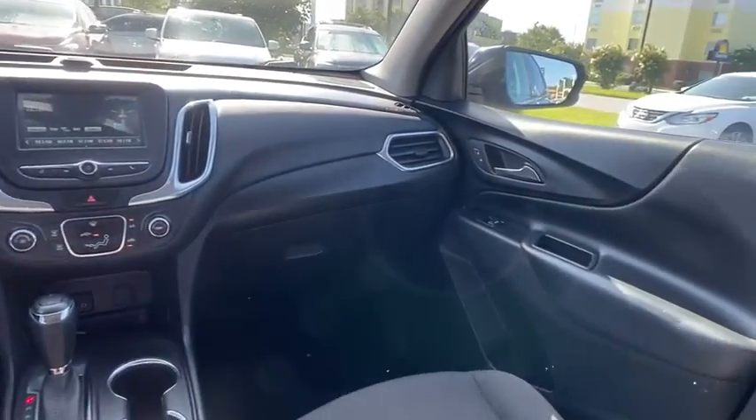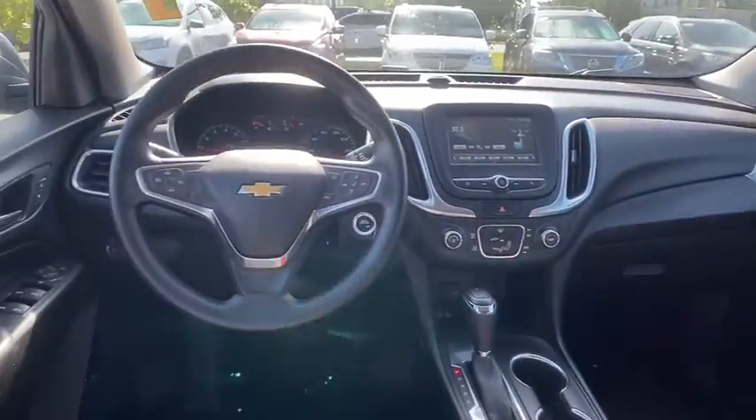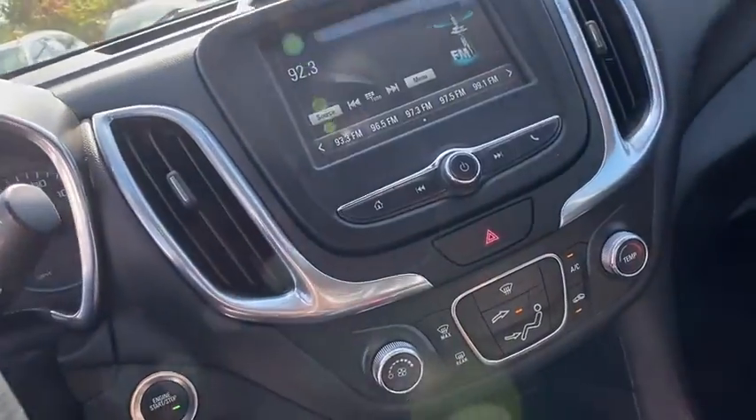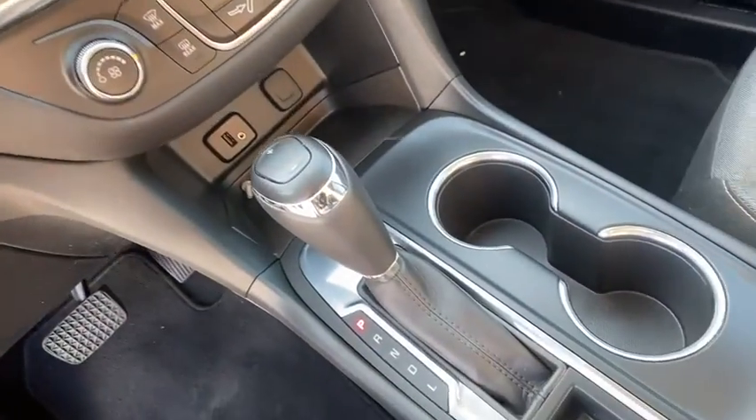Tachometer, Sirius satellite radio, remote keyless entry, brake assist, power driver's seat, rear window wiper. If you like it online, you'll love it in your driveway. Take it for a spin today.